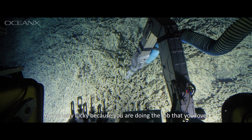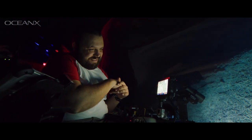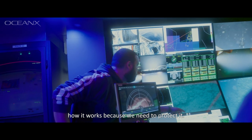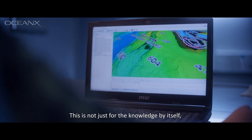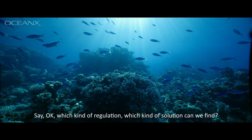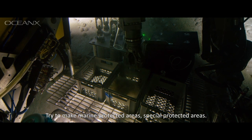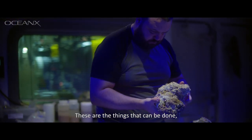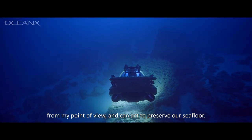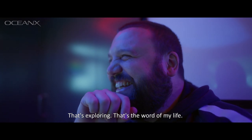You're very lucky because you're doing the job that you love. To me, the important part is understanding how it works, because we need to protect it. This is not just for the knowledge by itself — you have to apply your knowledge for purposes: which kind of regulations, which kind of solutions we can find. Try to make marine protected areas, special protected areas. Because these are the things that can be done from my point of view and can help to preserve our seafloor. That's exploring. That's the world of my life.